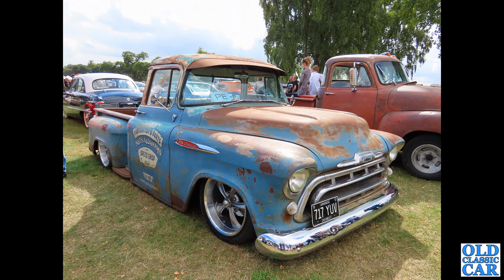Back to Alton Park — 717 YUV — really neat Chevrolet pickup truck here. What a bobby dazzler that is, presumably on air suspension being that low. I do love the look of that — the old period style sign writing and so on.